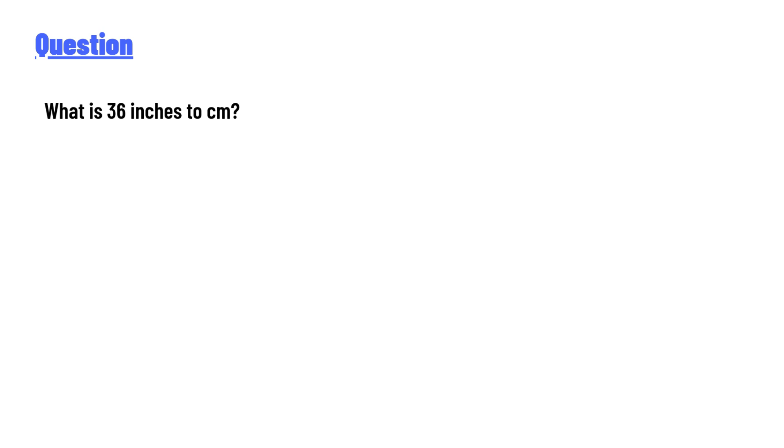The answer to the question is 91.44 cm. So that's the correct answer. If you have any question, just leave a comment and I'll be answering you as soon as I can.